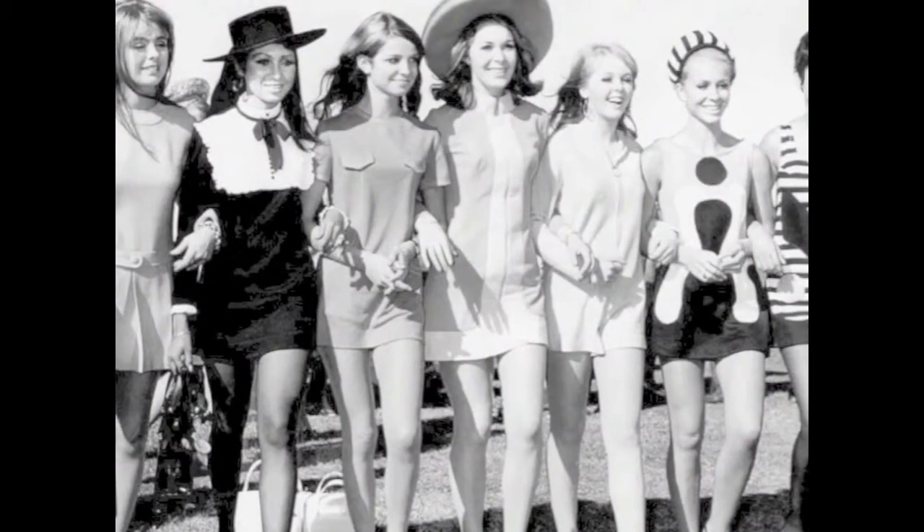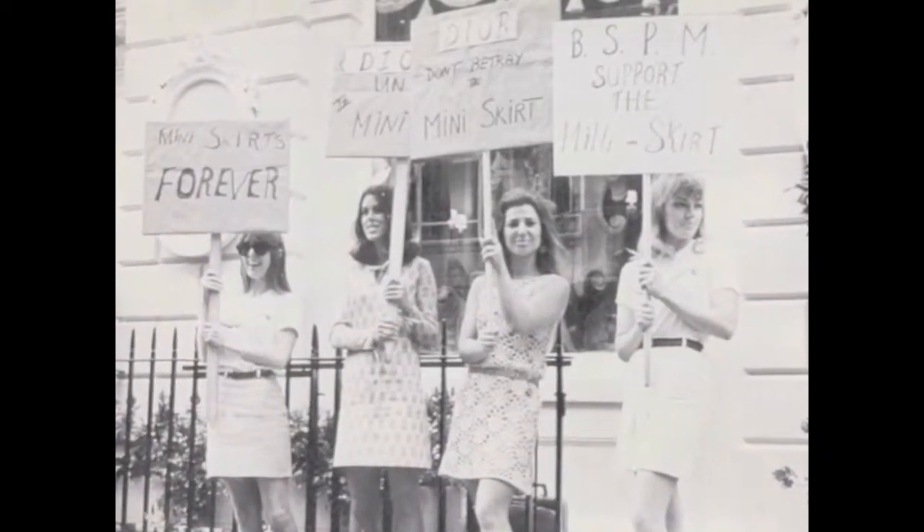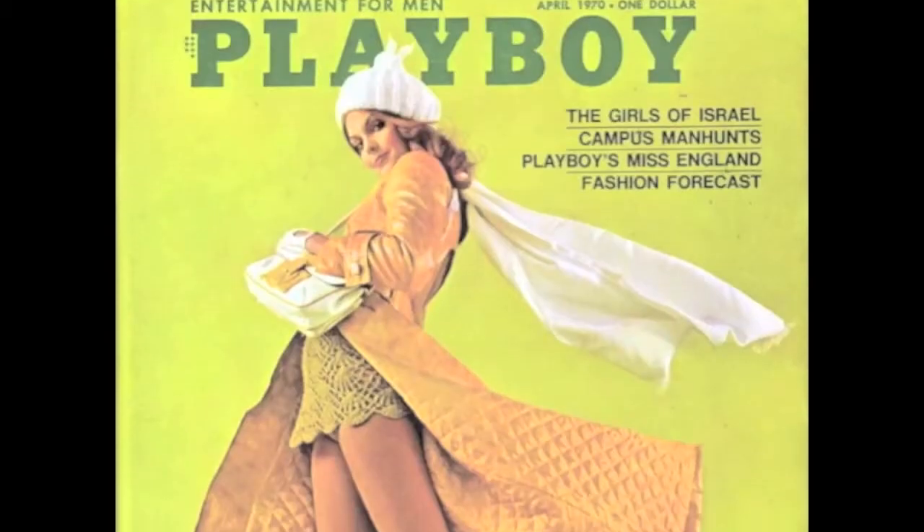Maxi-coats were seen in all colors and sizes. Some were trimmed in fur, some made of leather. Often times these coats were worn in contrast with tiny skirts, known as mini-skirts. The mini-skirt's popularity rose during the mod movement of the 1960s and continued to flourish in tandem with the maxi-coat.